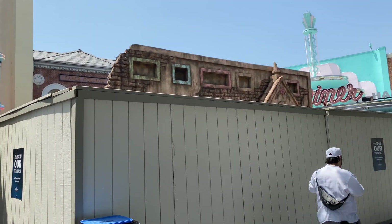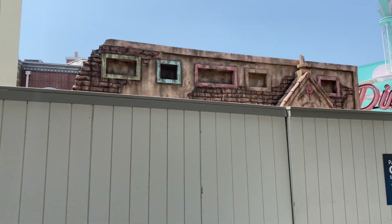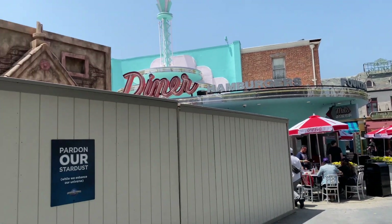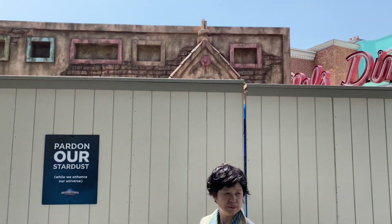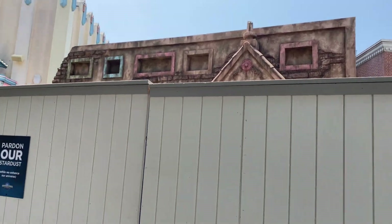It looks like we have some signs of Halloween Horror Nights construction going on up here - most definitely looking creepy already. This is right next to Mel's Diner and it looks like a facade of maybe one of the houses or part of the decor for Halloween Horror Nights.